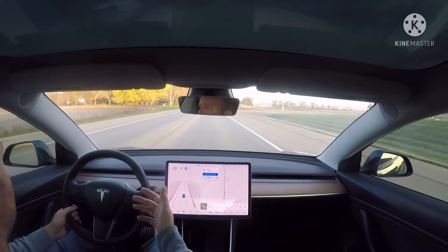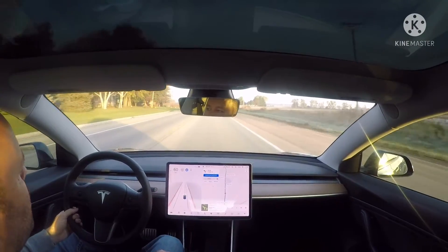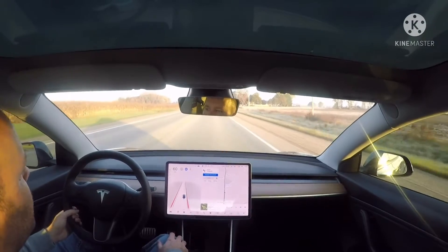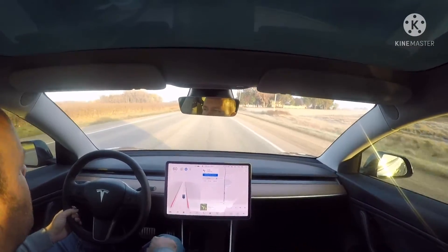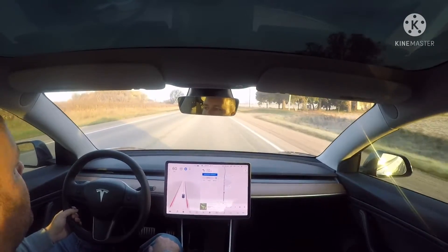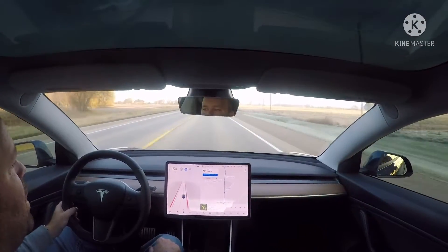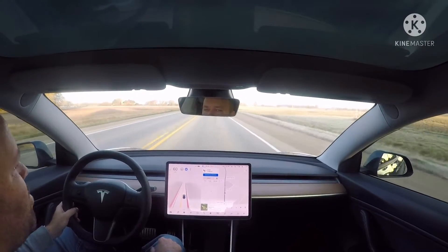For the most part the straight driving is what it used to be, other than the graphics are a little bit better and it sees better. The phantom starts and stops — or slow-downs — yesterday on my drive home from work it happened maybe only once, so I think that feature is getting better.